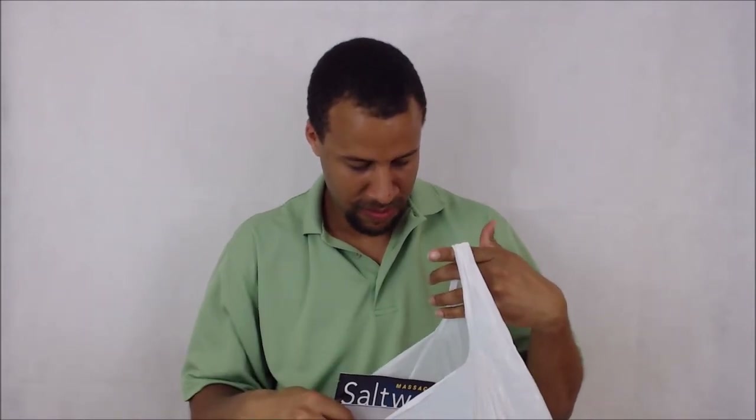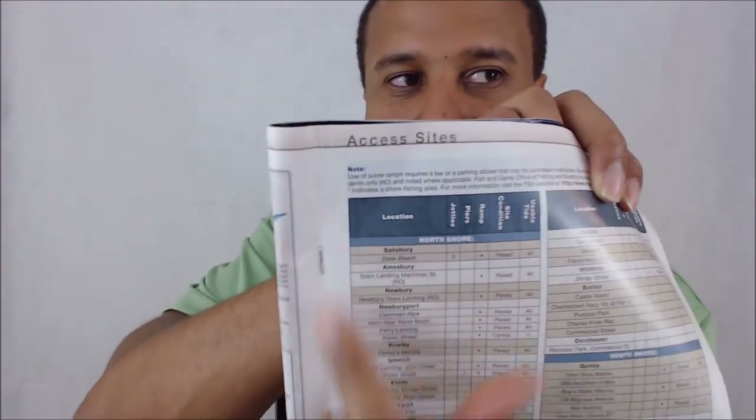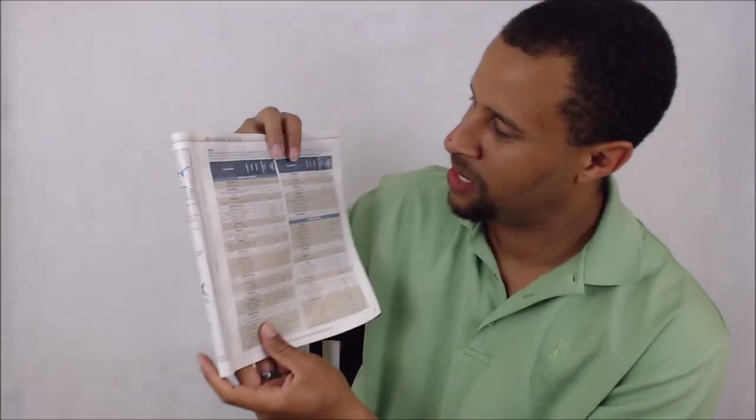Let's get this party rolling. I have a bag of goodies — stuff I've purchased from the bass shop. When you go to the bass shop, you'll probably see there are free publications, either saltwater or freshwater depending on where you are, and you'll be amazed at the valuable content in there. One is this thing called — I think this is the spring edition — access sites. It shows everything in my area: the north shore and the south shore. Here is Boston and Castle Island — I was just there a couple days ago.